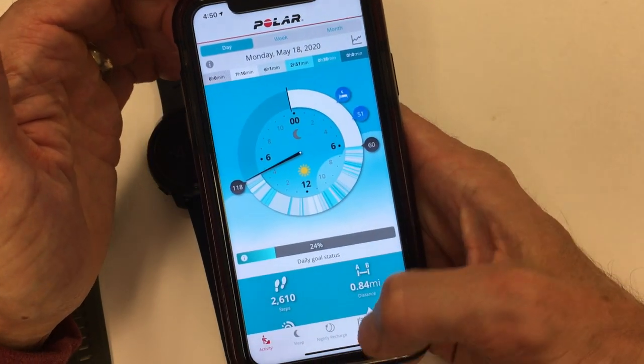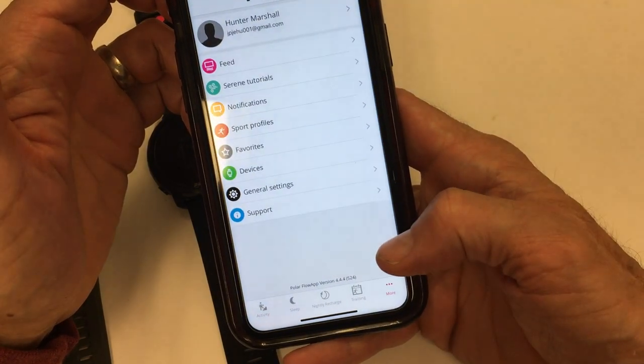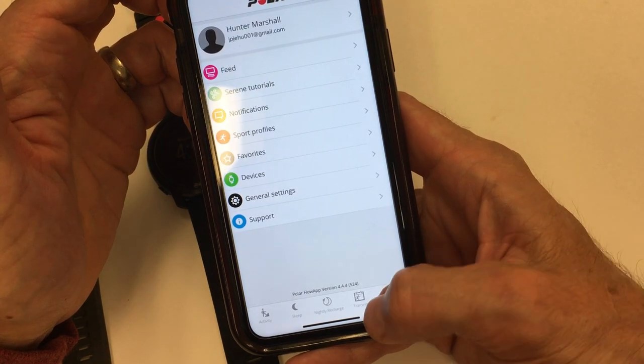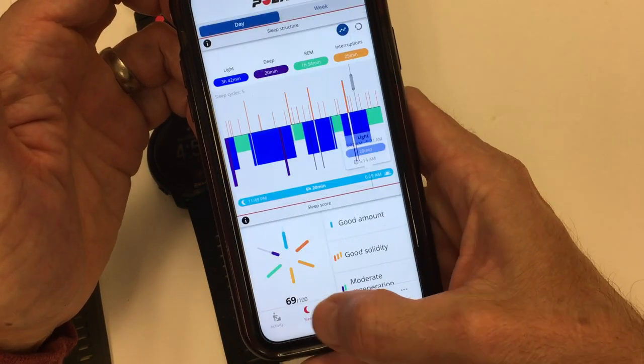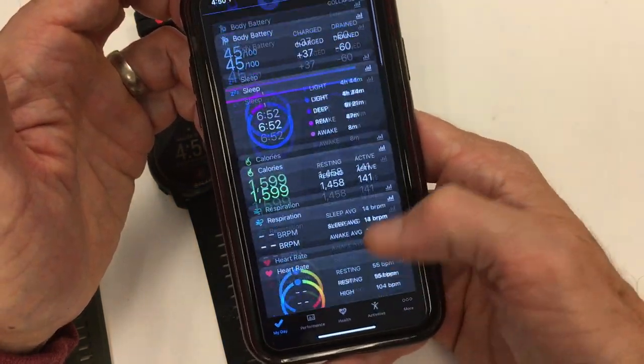Going back, you have Sleep, Nightly Recharge, and Training. There are some other tabs but they don't really relate to training and fitness development. On the Garmin, going back to the top — this is the basic landing page and you get your performance details.